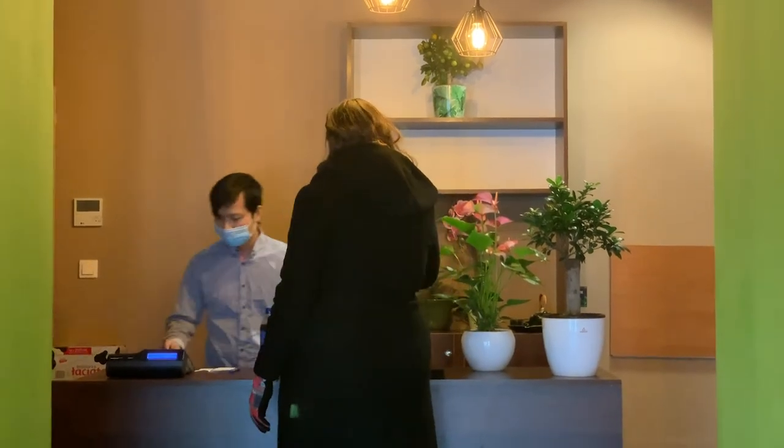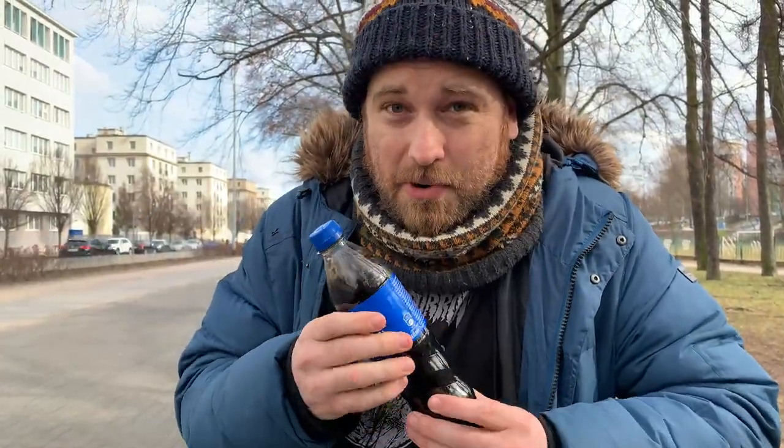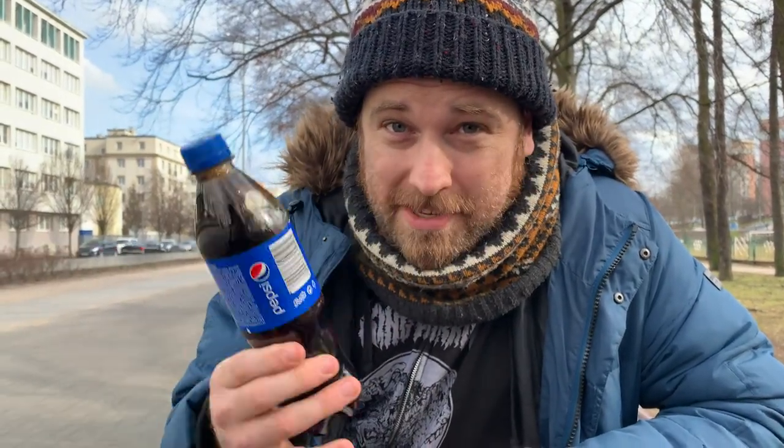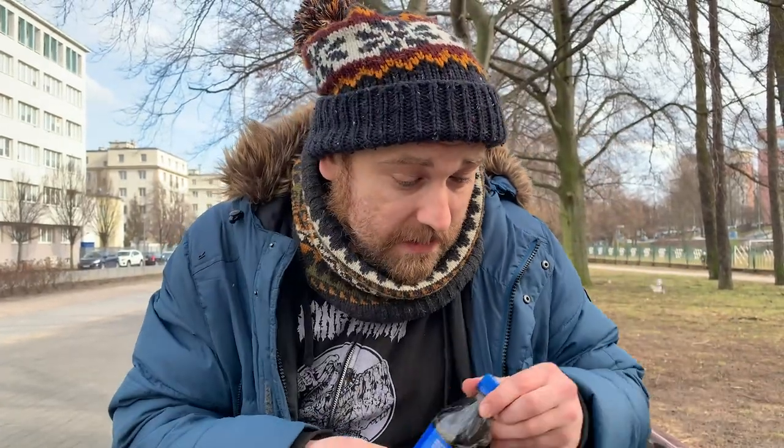I've already placed my order, and the guys there are super nice people, so I'm looking forward to trying their food. The Bambus people also threw in a Pepsi for myself and my lovely assistant behind the camera, which is super nice — thank you.